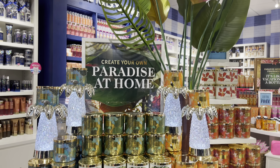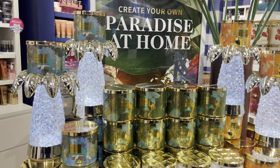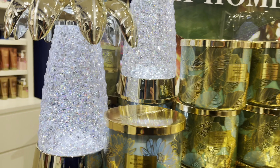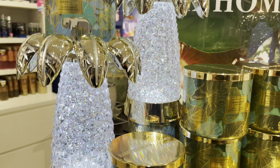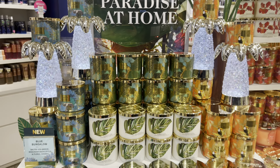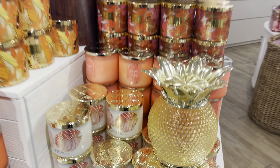Hey everyone! So today, Tropical is in full swing at the stores. Here we have the glittery water globe palm trees. They actually look better in person. I think they're pretty nice. I will not be getting one, at least not right now.